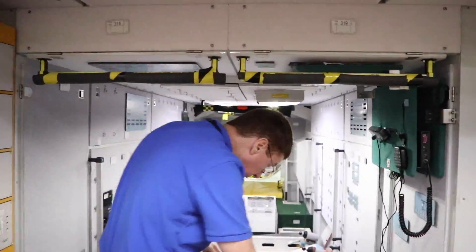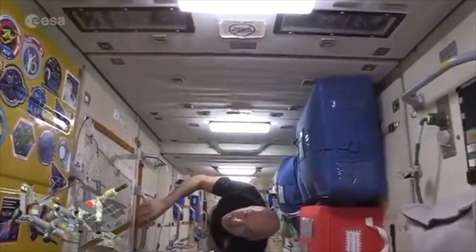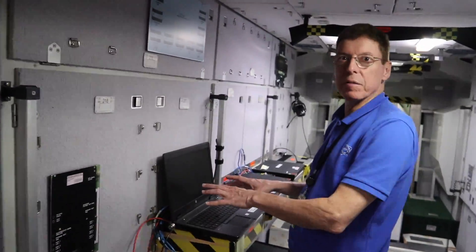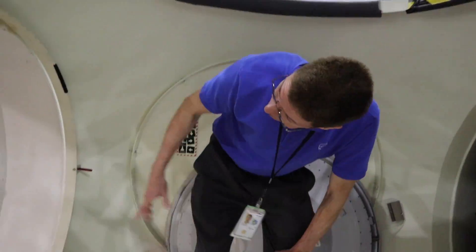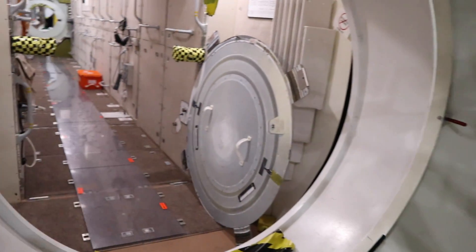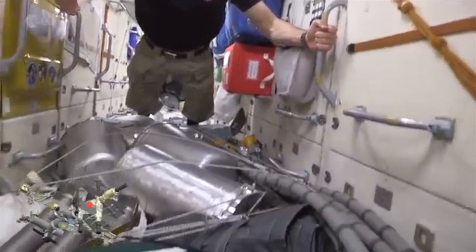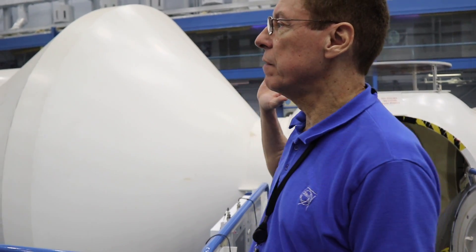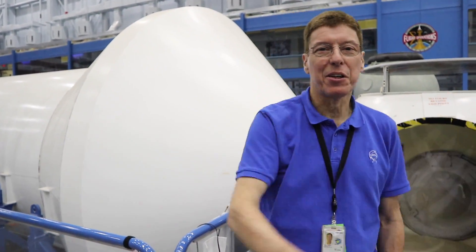They hold themselves from the handrails, which you see all over the place. They can attach themselves to keep stable while working on something, and lock themselves into foot restraints to keep in place — because you don't want to be floating by while trying to key something in. This area has a lot more storage and places for experiments. Of course, this looks a lot cleaner than reality — there are all sorts of cables and fluid lines. Luca lived in all of this; he was everywhere inside this vehicle.